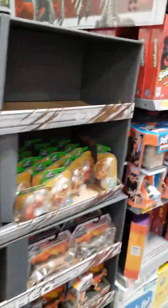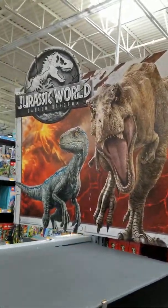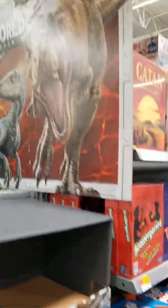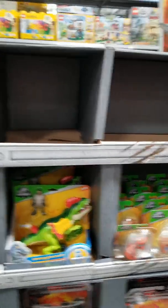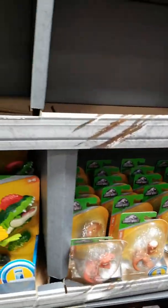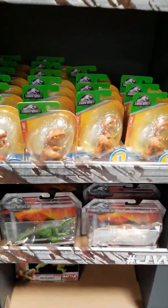Hey guys, I'm at Walmart right now and check this out. We got some Jurassic World stuff on the shelves to celebrate the release of Jurassic World Fallen Kingdom coming out tomorrow. I just want to show you some Jurassic World stuff they released for the movie. And no, not Hasbro — Mattel took over and now they're selling the Jurassic World items.